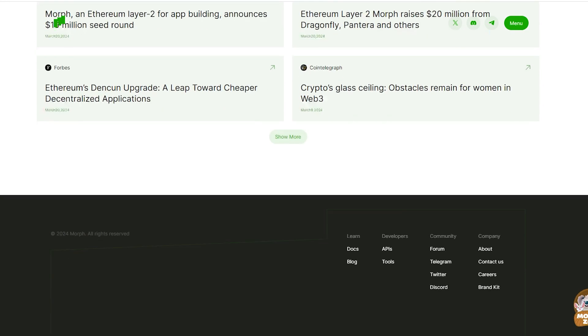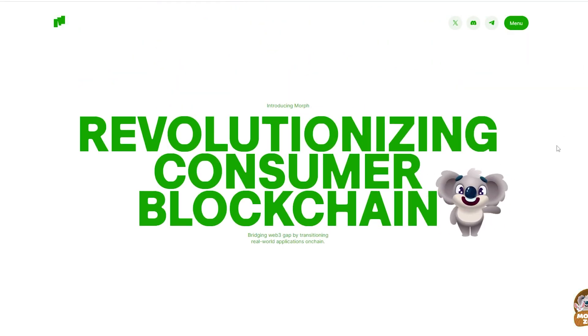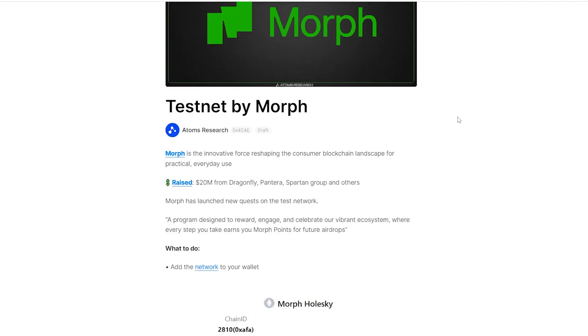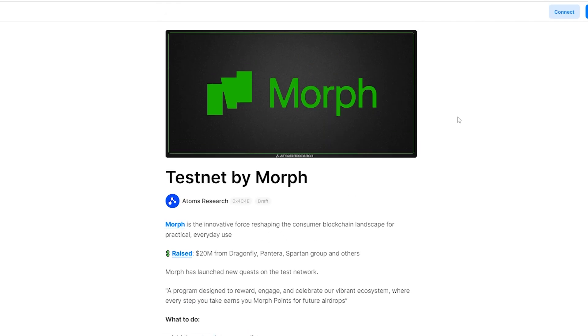There is still time to secure your spot for a potential airdrop, and it is highly probable to see this happening when we are talking about Morph. You may find all of the links to the needed websites in our Mirror page in the description. Here we go!